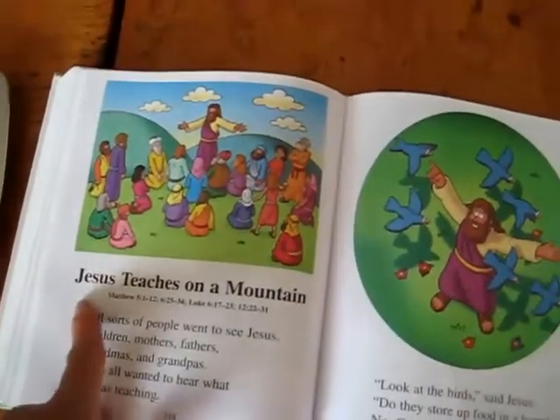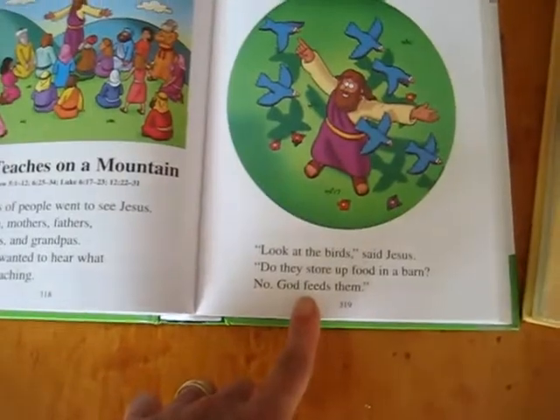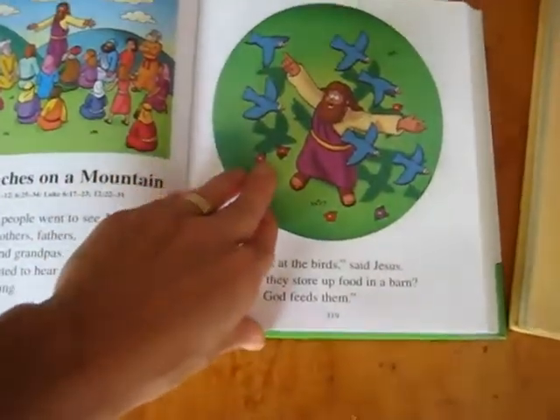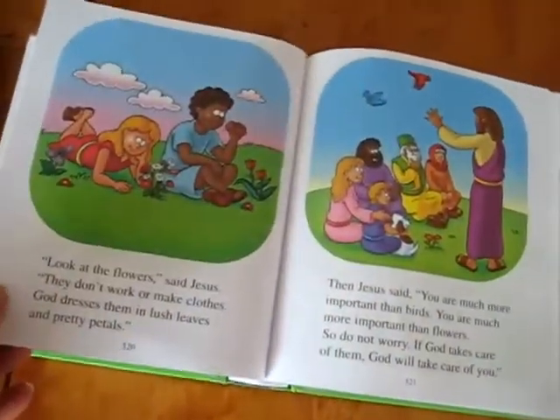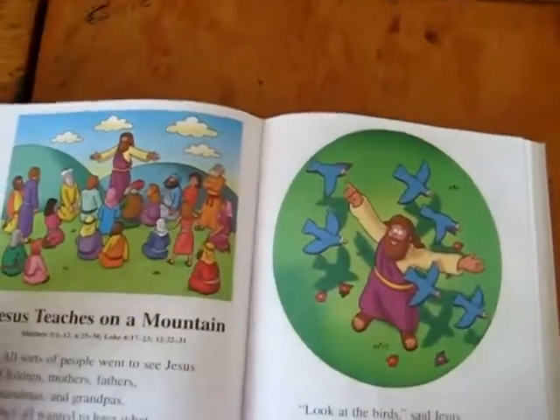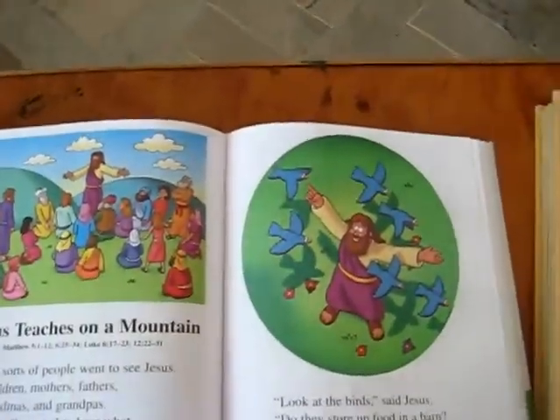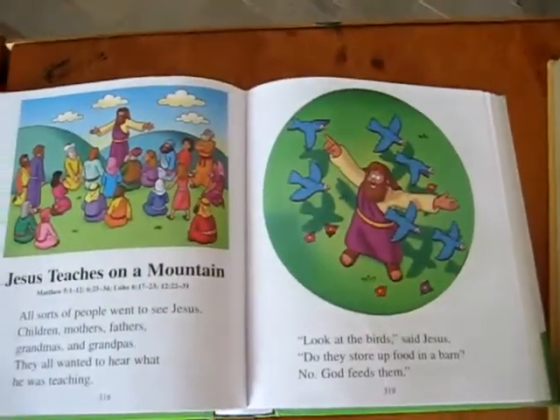And here's another little one — Jesus teaches on a mountain. 'Look at the birds,' Jesus said. 'Do they store food in a barn? No, God feeds them.' Then you talk about how we're like little birdies, and how Jesus doesn't let one fall to the ground without him knowing about it.